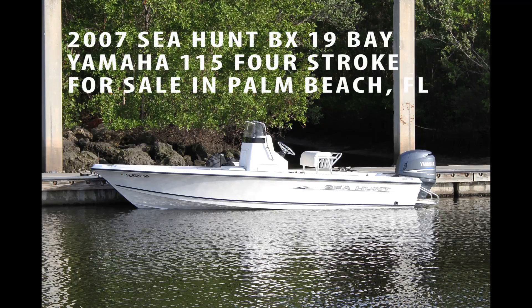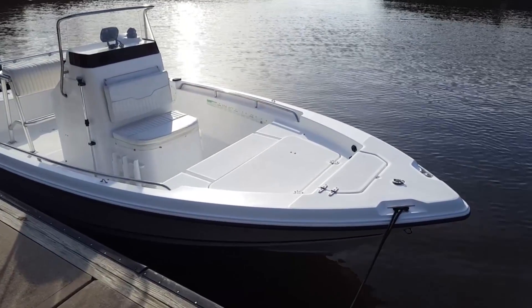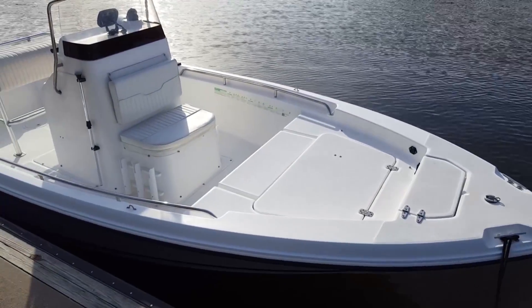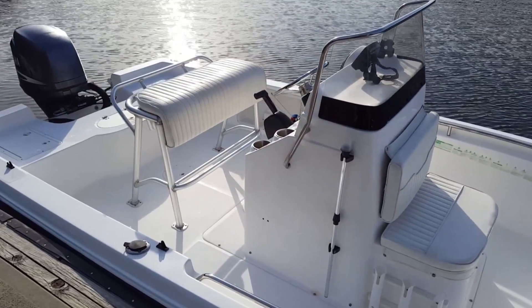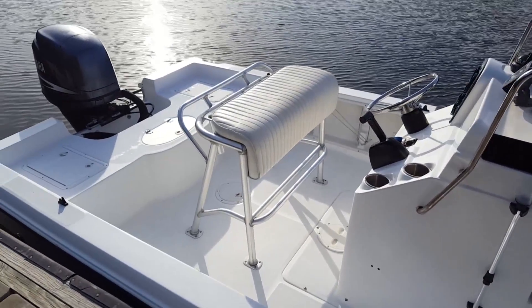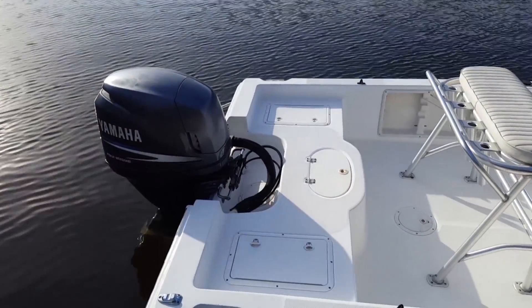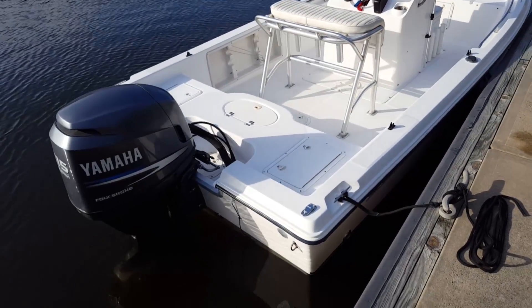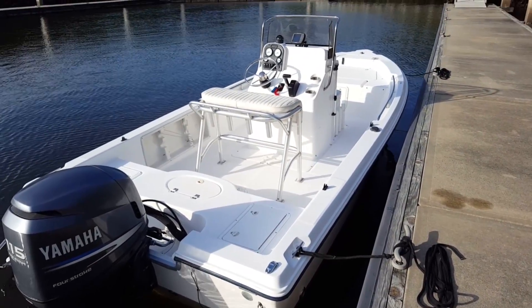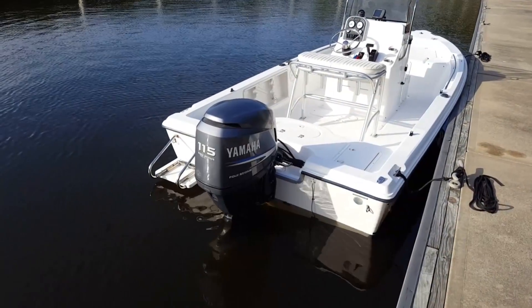Let's take a tour of this 2007 Seahunt BX-19 Bay for sale in Palm Beach County, Florida. Seahunt is the number one production seller in the United States today, with 100% composite construction and thought-out details in every design. There's no question why this 19 Navigator is one of their best selling models to date — an awesome layout for inshore and offshore fishing, or even to the sandbar and a restaurant in the evening. With Yamaha four-stroke power and only 250 hours, this is a sought-after package.